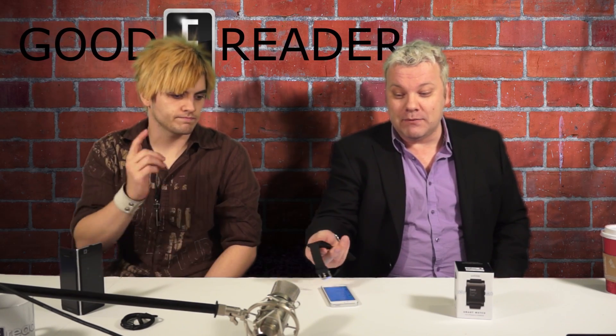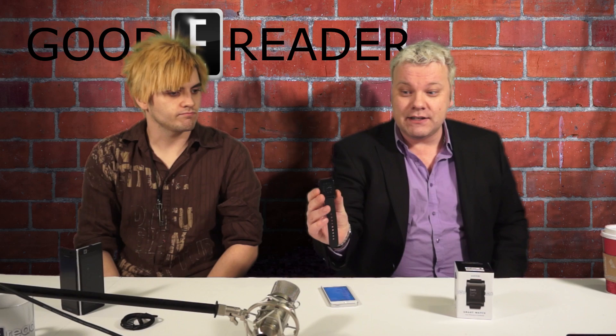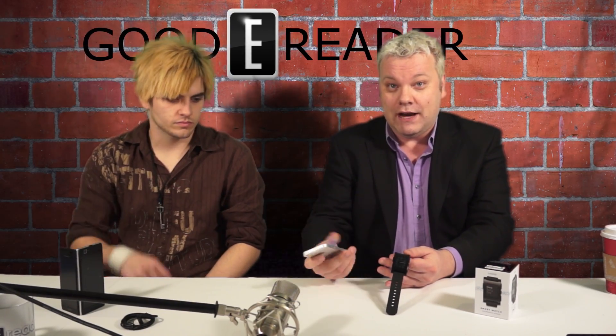Hey everyone, welcome to Goody Reader. Today we have the new Pebble smartwatch to take a look at. This is pretty well one of the first smartwatches that have ever come out — it was mainly due to a massive Kickstarter campaign. You can see the box here. Basically it pairs via Bluetooth to your iPhone or to your Android phone.